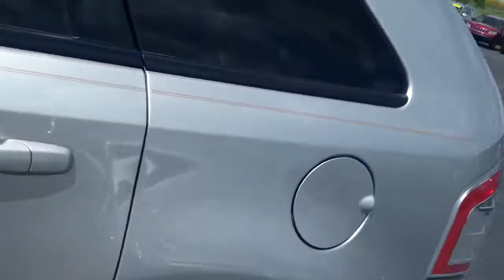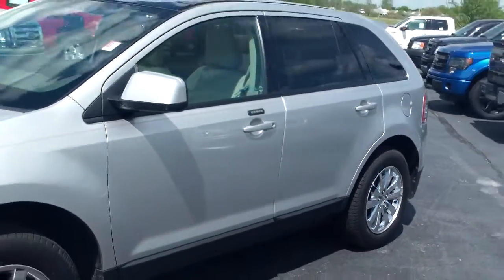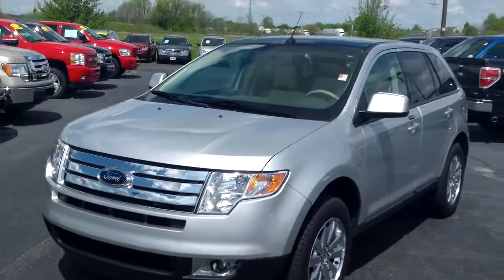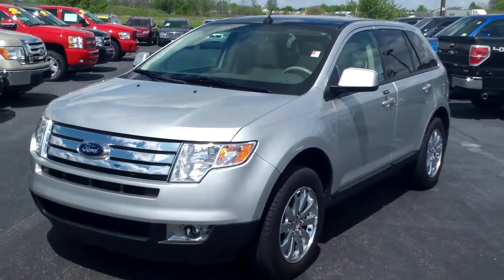Very, very nice vehicle — one owner. Mike sold it new. Again, please give me a call back to let me know. $500 down, $499 a month. Thanks and have a great day.